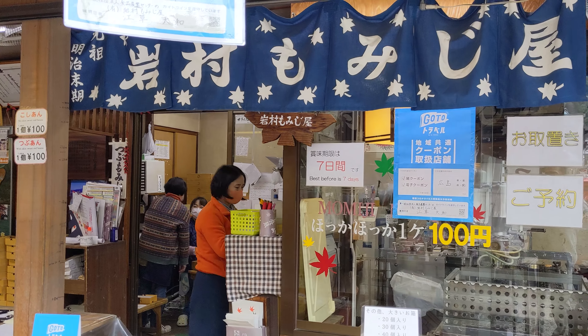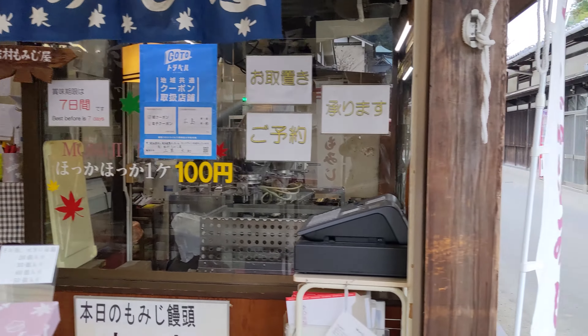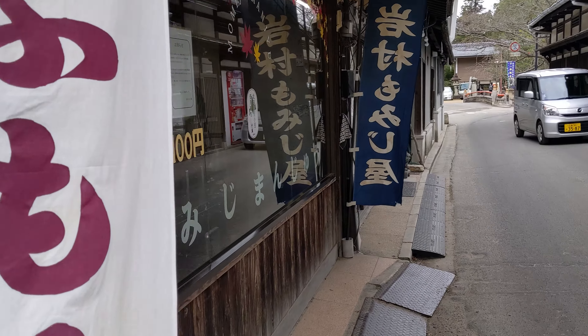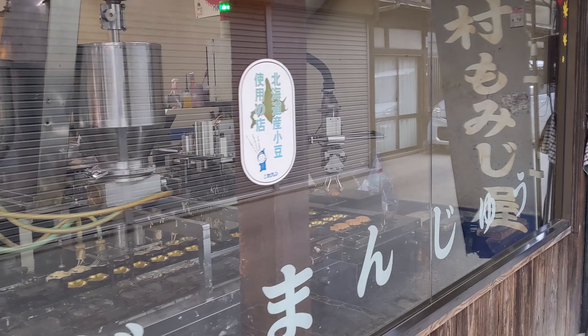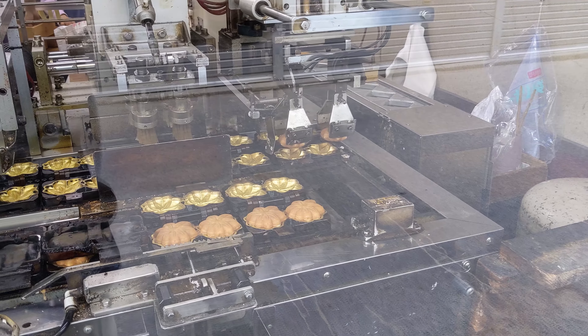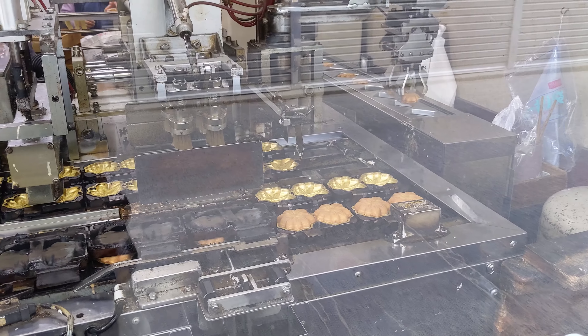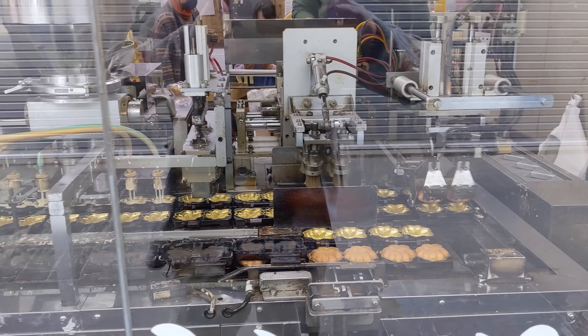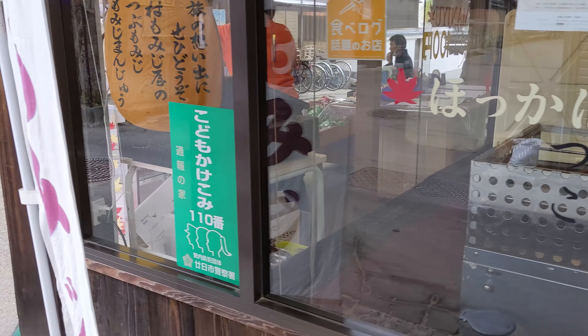This is in Miyajima Island. And we just made momiji manju.